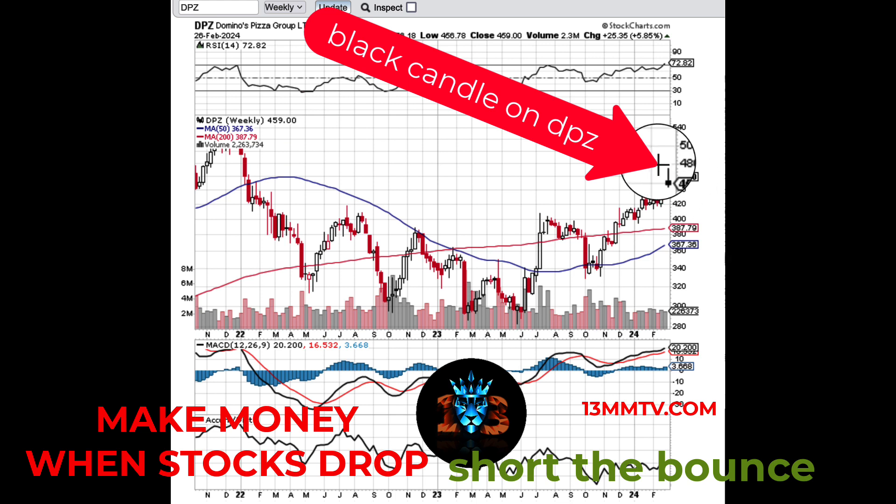For those of you that might have missed the trade yesterday, you could still come in. Clearly you will be paying a lot more for the put options compared to what we paid for them yesterday. But this is still a great trade because from here we can easily close this gap.